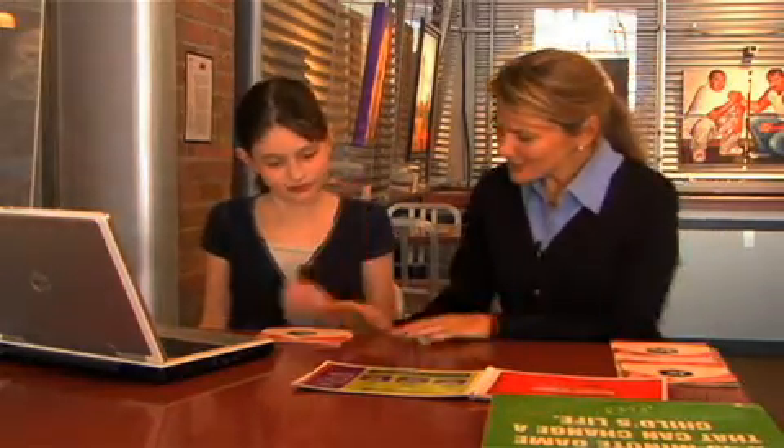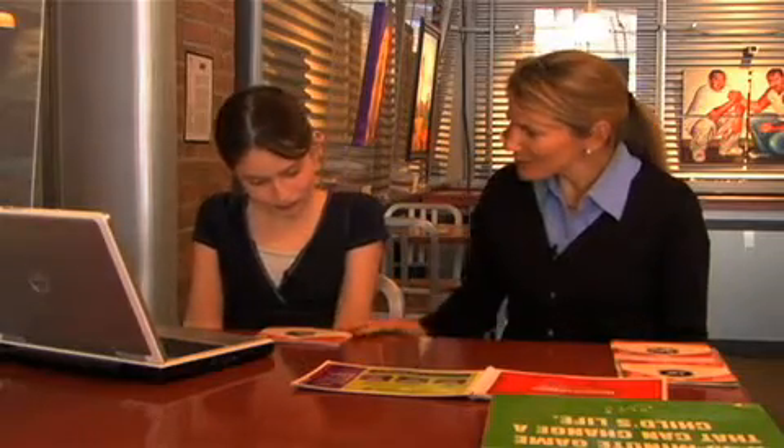The next section we're going to do is thinking talents — these are the ways that you think that make you unique. So, Heather, we're going to take all of these orange cards and divide them into three piles: always true, sometimes true, and never true.